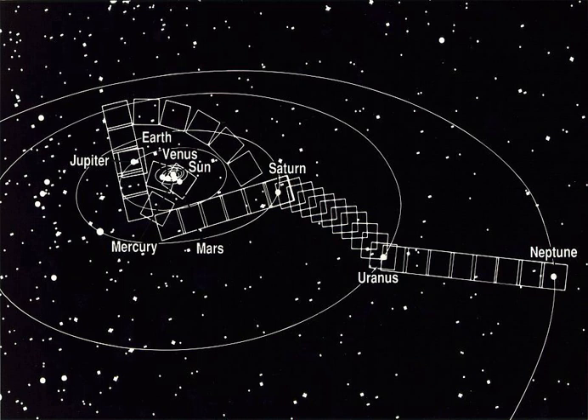Six planets are visible in the mosaic: from left to right, Jupiter, Earth, Venus, Saturn, Uranus, and Neptune. The Sun, also a point of light at this distance, is included in the image.